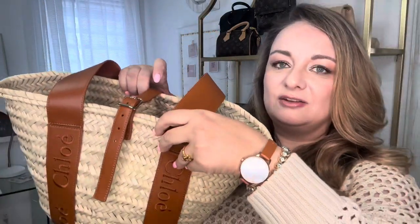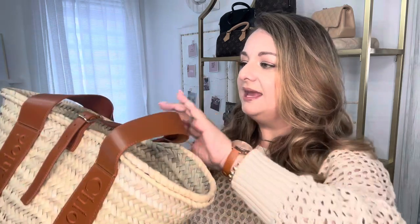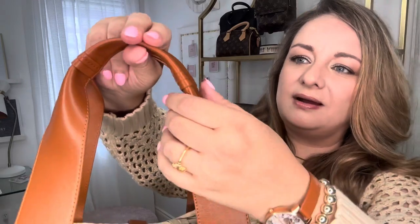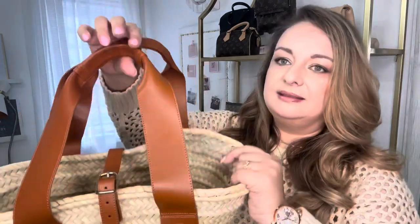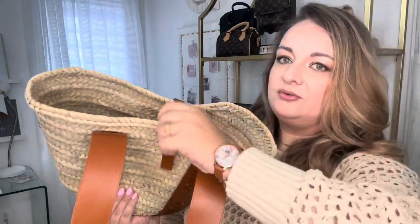I end up covering open totes with a blanket or a scarf and putting things in multiple pouches just to make sure they're secure, so I really like that it has this buckle closure feature. It is quite adjustable — there are a few holes — so if you pack this for a beach day you can really fill it up and still be able to close it. This is 100% raffia material and the straps are very hardy, which is amazing.